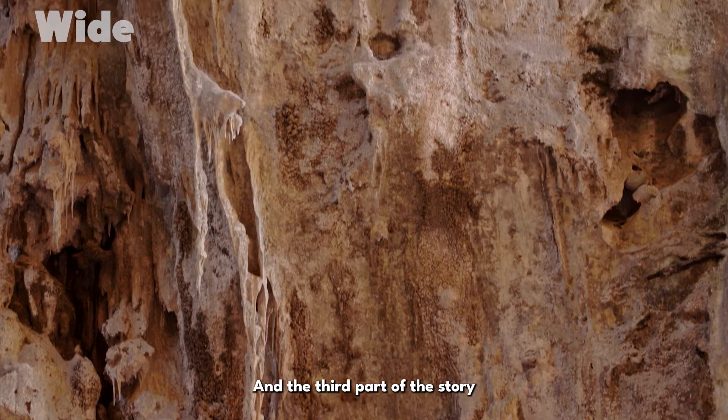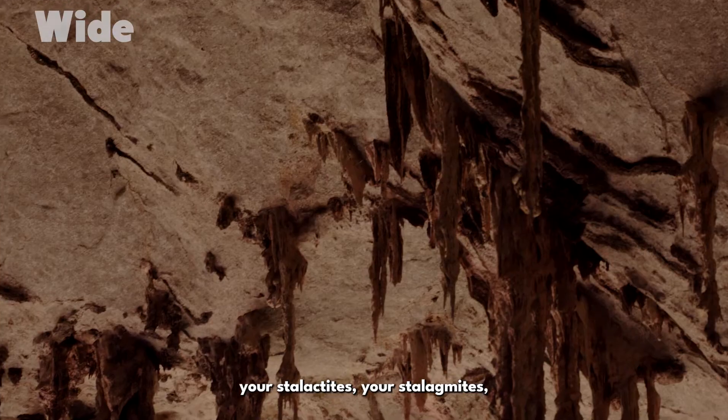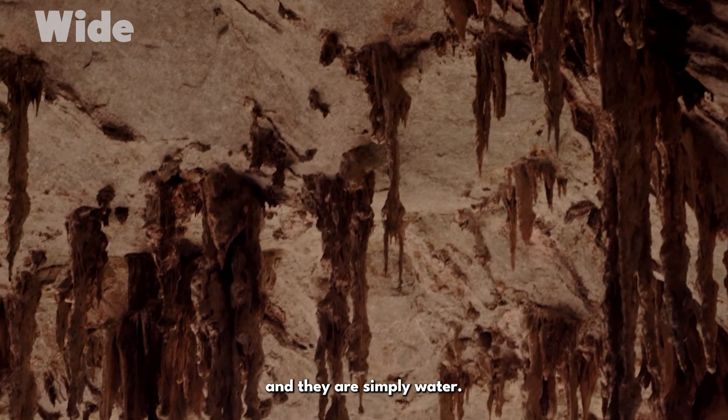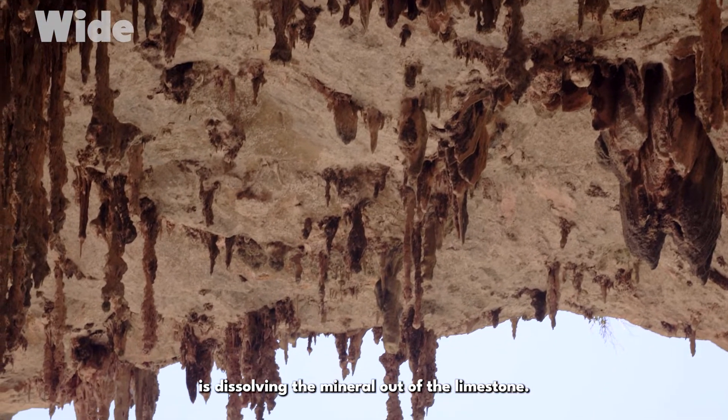The third part of the story of the natural environment at Jennerland is what a lot of people come to see — that's the crystal. You've got your stalactites, your stalagmites, and they are simply water, rainwater leaking through cracks in the rock, dissolving the mineral out of the limestone.